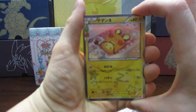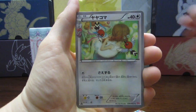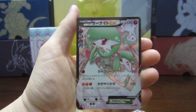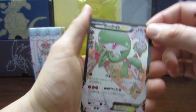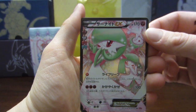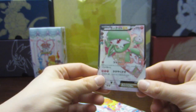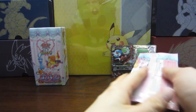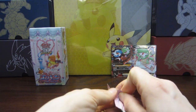We have our adorable Dedenne, our Fletchling doing that little girl's hair, the Snorunt, and oh my God — we got the Gardevoir EX! It's like she knew her Mega had to have a friend. Oh my God, with all the Ralts and the Kirlia. I just can't get over how beautiful the EXs are in this set — it's just amazing.